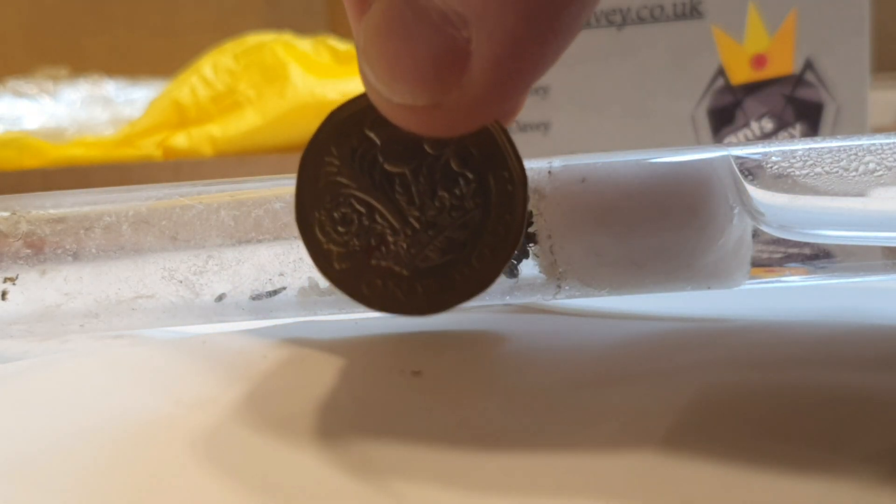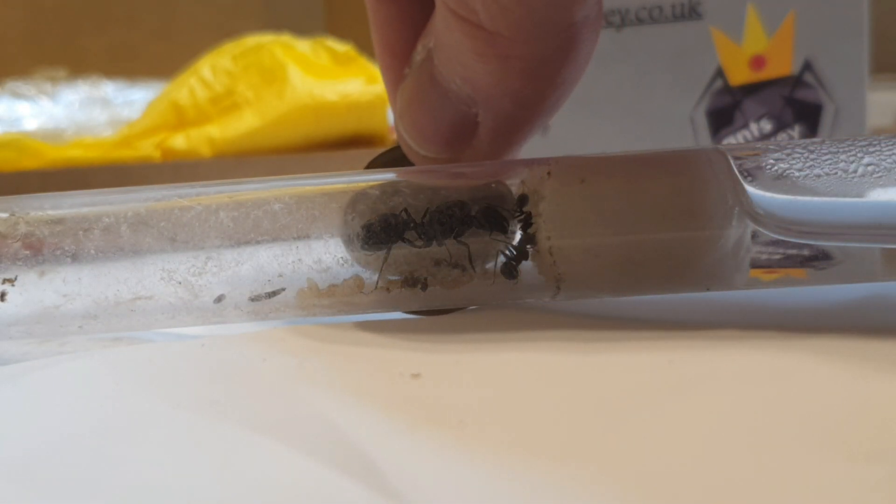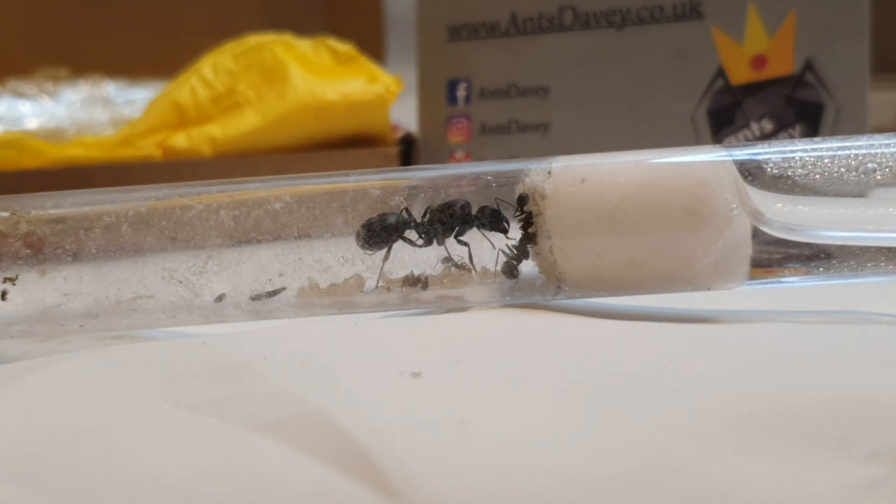The queen is roughly the width of a 1 pound sterling coin, which I find quite funny. I must confess I've had the queen for a little while — when I first received her, she had sadly eaten her brood.